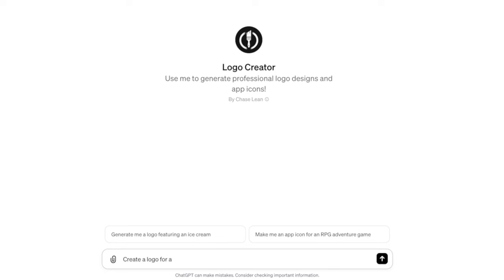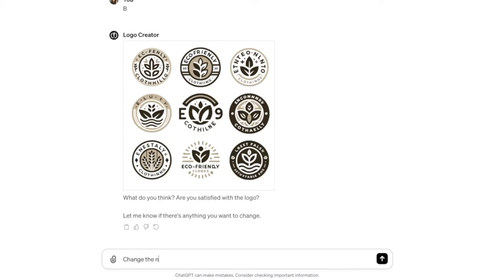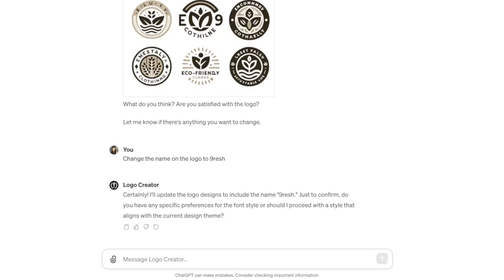Next we have the logo creator GPT, which could be useful for your own business or as a business itself creating logos for other people. I asked it to make a logo for an eco-friendly clothing line, and it asked me follow-up questions about the desired level of complexity, color scheme, and more. You can also ask it to make changes as you go using additional prompts, so it's rather intuitive. There were some spelling issues in the final product, but with multiple follow-up prompts you could tweak it into something you're pretty happy with, especially being completely AI-generated. Just keep in mind this is the very beginning — as more people test these tools, they're only going to get better. In a way, these are the worst versions of these GPTs we're ever going to see.